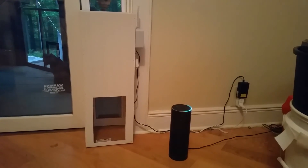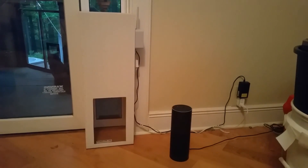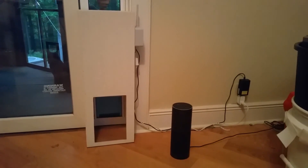It opens and closes. Alexa, trigger open cat door — sending that to IFTTT. So this is much better at five in the morning, I'll tell you that. Thanks YouTube.